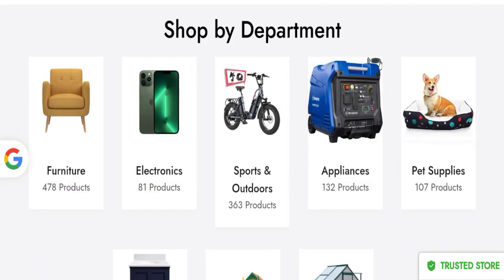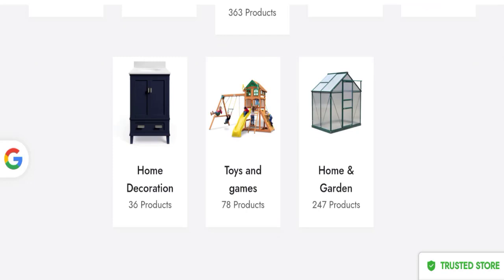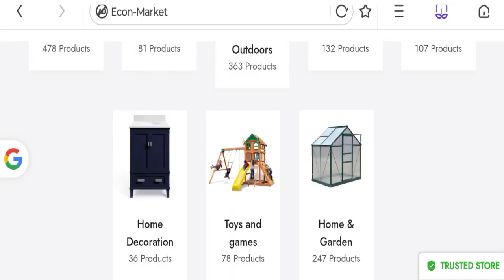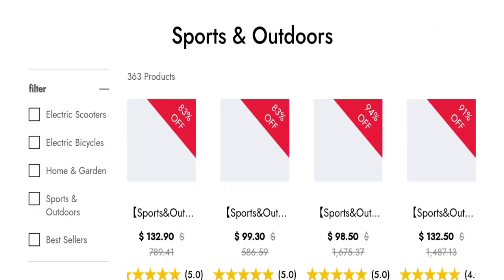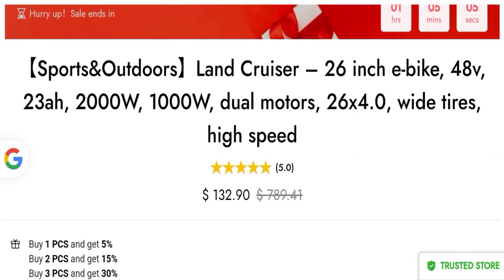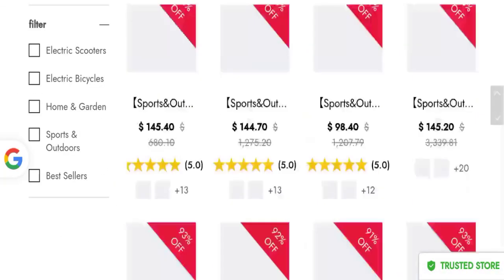This is an online shopping store which is offering different types of product collections like house furniture products, electronic products, sports and outdoors products, appliances, pet supplies, home and garden sheds, home decoration products, and children's toy and game collections. You can check any product description, which mentions a full description with a discounted price. You can also choose colors and quantity.